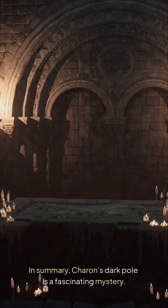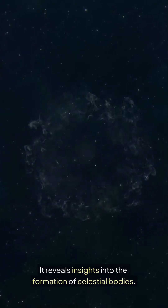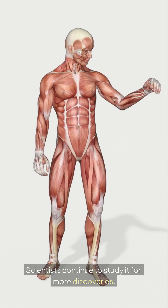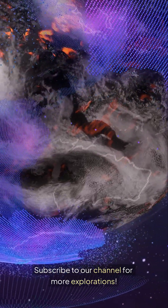In summary, Charon's dark pole is a fascinating mystery. It reveals insights into the formation of celestial bodies. Scientists continue to study it for more discoveries. Curious to learn more about our universe? Subscribe to our channel for more explorations.